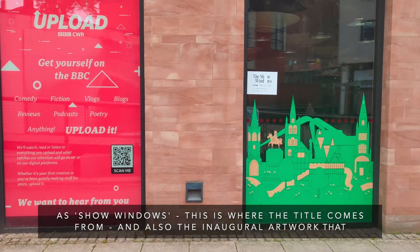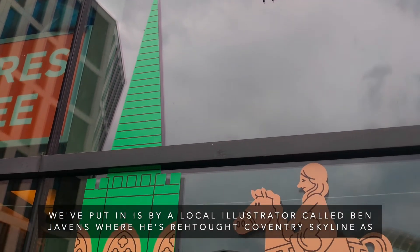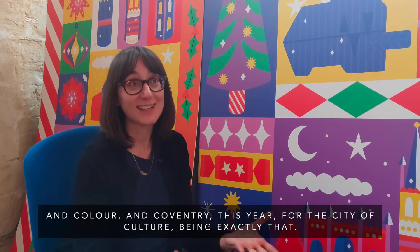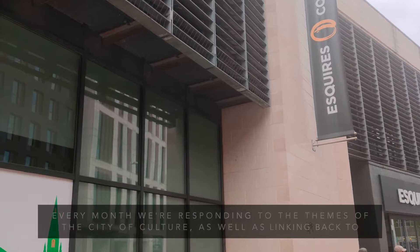He wrote about these windows as 'show windows' — this is where the title comes from. The inaugural artwork we've put in is by a local illustrator called Ben Javins, who reimagined the Coventry skyline as the Emerald City. The Emerald City within the Wizard of Oz books is a place of creativity, magic, and color — and Coventry this year, as City of Culture, is exactly that.